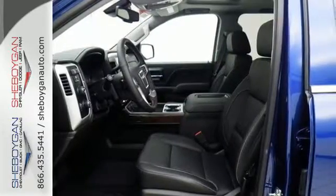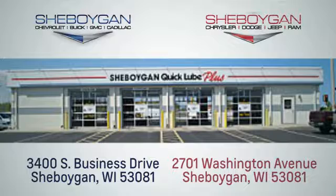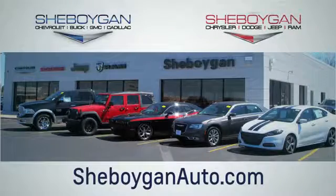Hard work went into this truck so that you can get hard work out of it. Come in for a test drive. Choose Sheboygan Auto. We're conveniently located at 3400 South Business Drive or at 2701 Washington Avenue in Sheboygan, Wisconsin. Sheboyganautos.com.